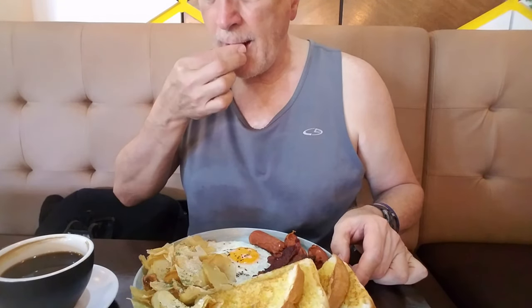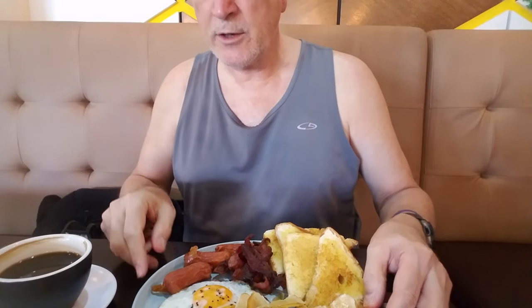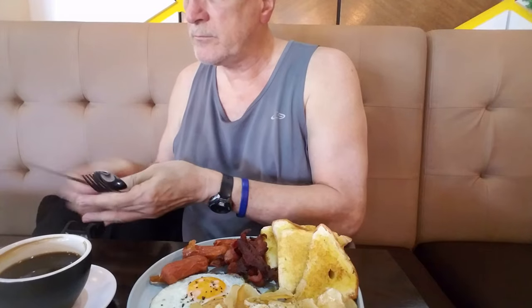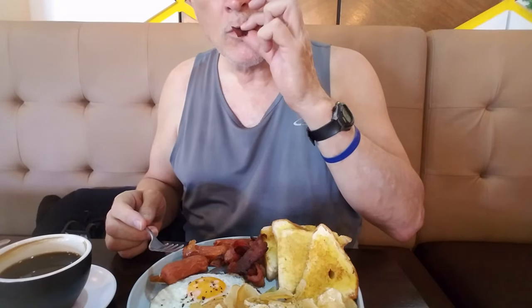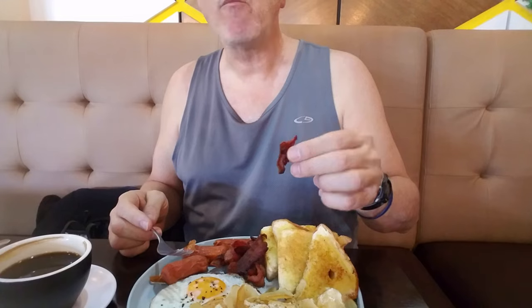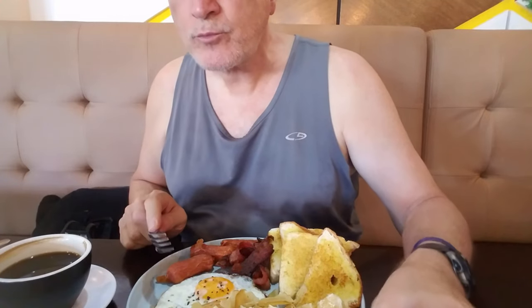Okay, this is the Americano breakfast. It's got potato chips, two eggs, some lagan — which is good I believe — a little sausage, bacon, and toast. And I ordered coffee. Let's give it a try. Mmm. We'll check back in a minute. Breakfast is pretty good.